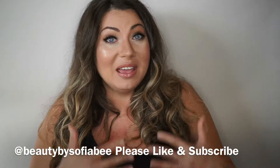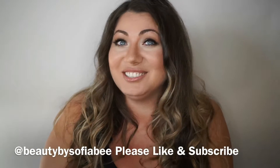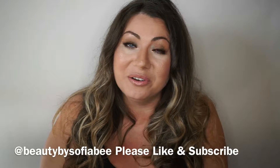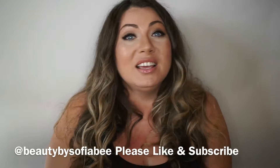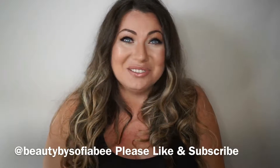I really hope you like my version of this look. Please keep watching, and don't forget to like, subscribe, and comment below — that would mean the world to me. All the base products I'm using I'll list below. I'm going to start with the eyes.